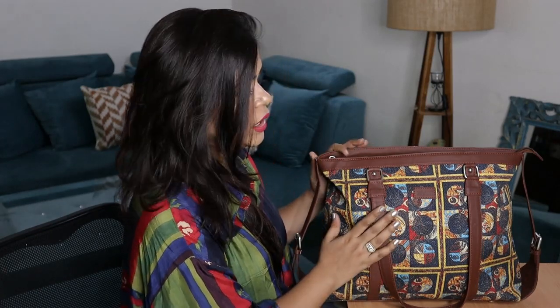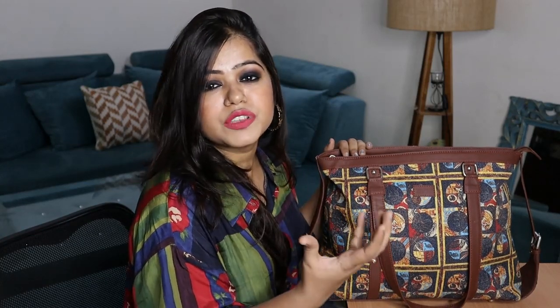Before showing you guys what items I carry, let me first talk about this very beautiful bag which is from the brand Zouk. Zouk was kind enough to send me this bag and I truly love the fact that their brand is completely Indian and also vegan. They make very beautiful different kinds of bags and have different categories — hobo bags, sling bags, and even office bags. Their bags are very versatile and stylish.